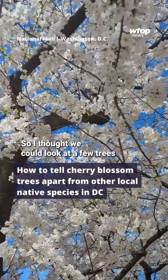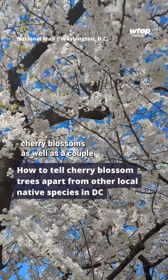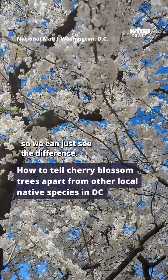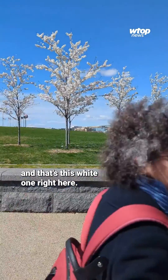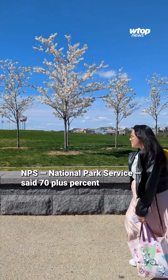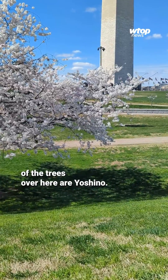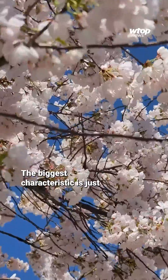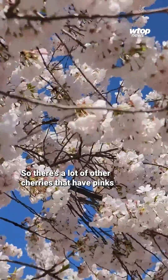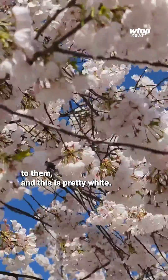I thought we could look at a few trees that Casey Trees has planted that includes some of the cherry blossoms as well as a couple other types of trees so we can just see the difference. Most of the cherries we see and most people are familiar with is the Yoshino cherry, and that's this white one right here. NPS, National Park Service, said 70 plus percent of the trees over here are Yoshino. The biggest characteristic is just that white blossom — there are a lot of other cherries that have pinks to them, and this is pretty white.